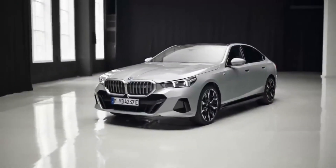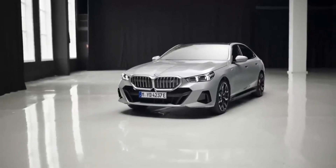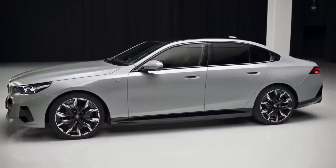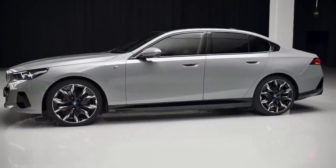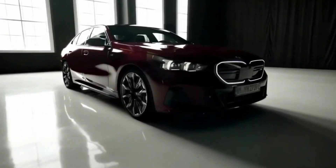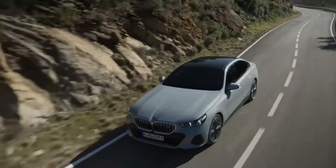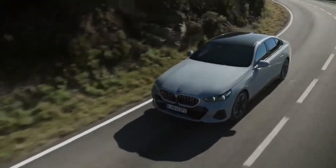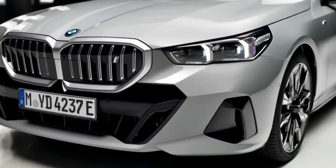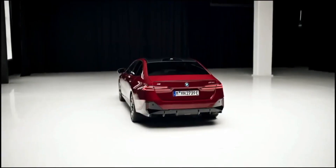BMW's executive express is going electric with the mid-size 2024 i5 sedan, which will fill the gap between the 10-best award-winning i4 and the extra-premium i7 flagship. Like those two EV four-doors, the i5 is expected to blend driving pleasure with upscale creature comforts. Debuting alongside a brand-new generation of the gasoline-powered 5 Series, the i5 provides an EV option for those shopping BMW's mid-size sedan lineup, and we expect to see it in BMW showrooms before the end of 2023.